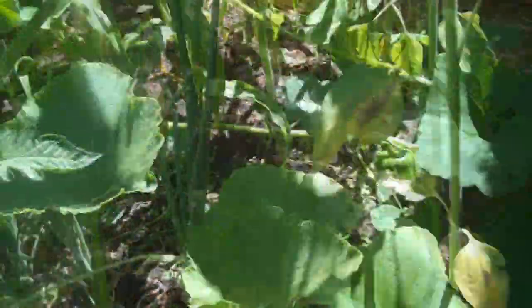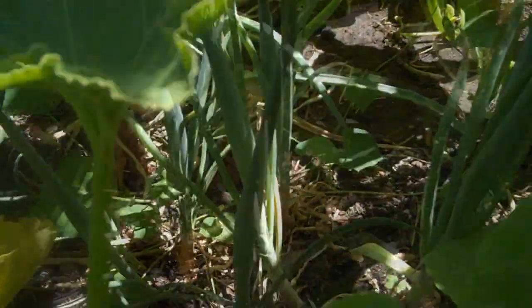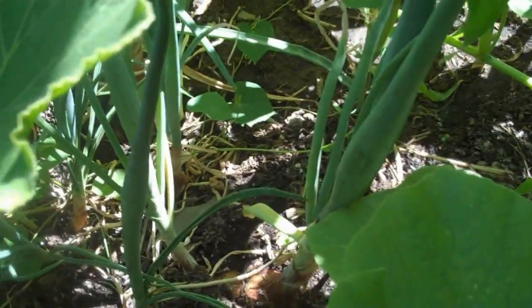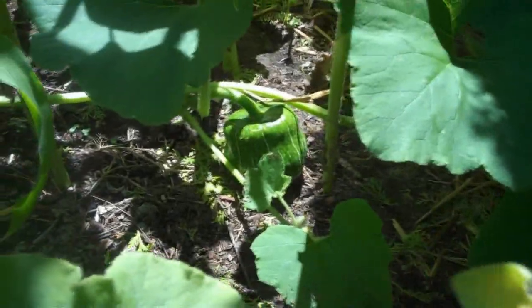Got a number of pumpkins. Looks like one of the giant pumpkins has maybe gotten pollinated. So I'm going to have to pull out some of these onions and put some hay down to give it a spot to grow. And there's another buttercup.